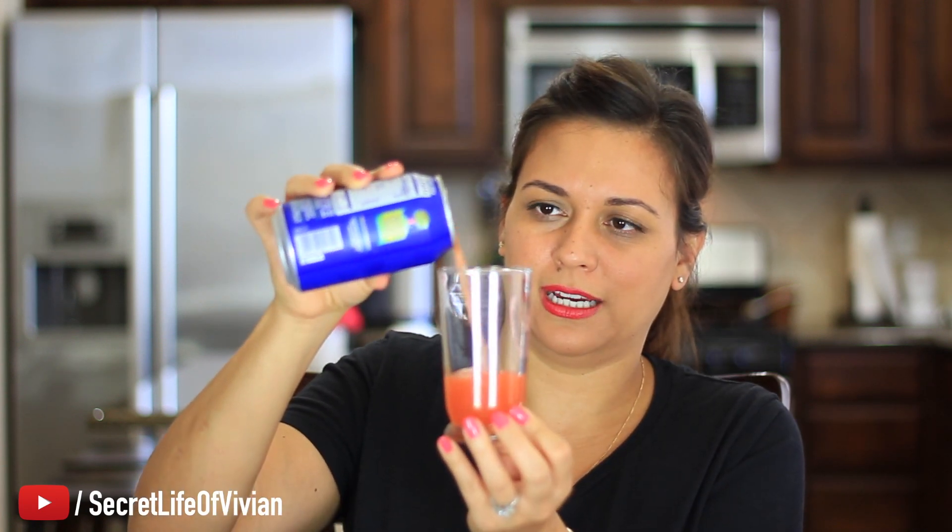Drink time! This is a strawberry nectar. I shake it and I always freak myself out — it's a nectar so I have to shake it. It sprayed on my face. Nice strawberry color, smells like strawberry nectar, it's not too sweet, has a really nice strawberry flavor. I'm gonna give this guy five Vivian heads.